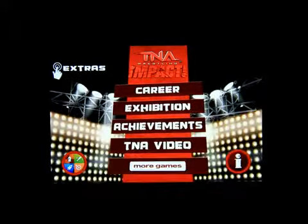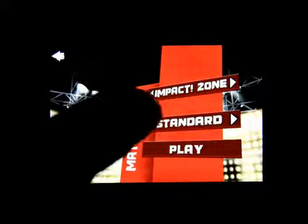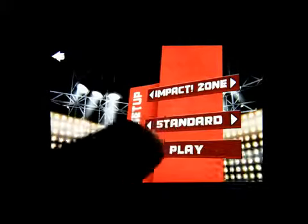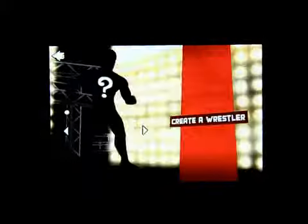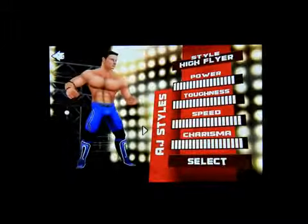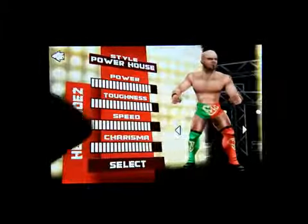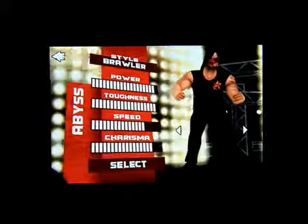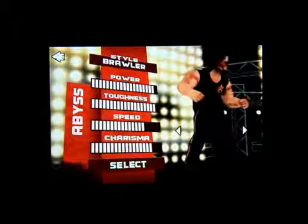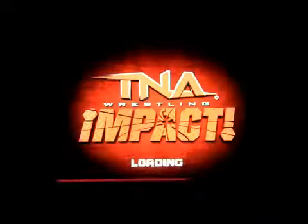It is Game Center enabled. Let's click on Exhibition just for fun — single player. I'll click on Play, and you can pick from all these different characters. I'm gonna pick this guy, and you can pick who you want to play against. Let's take this guy and I'm gonna click on Easy just for this video.